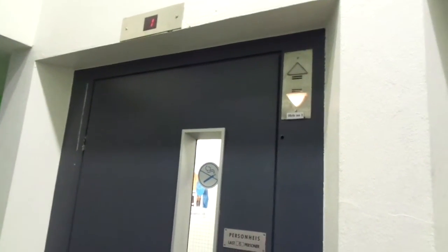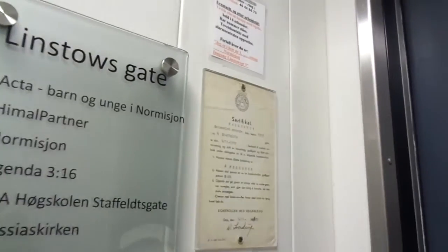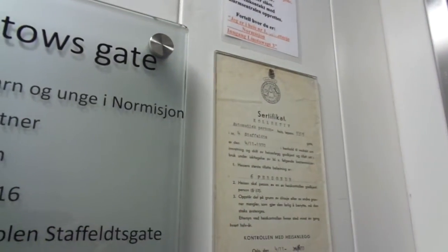No chime on the arrows. 6 persons or 450 kg on this one. Identical — 6 persons or 450 kg. And it says 4th of November 1970. Staffeldsgate number 4.